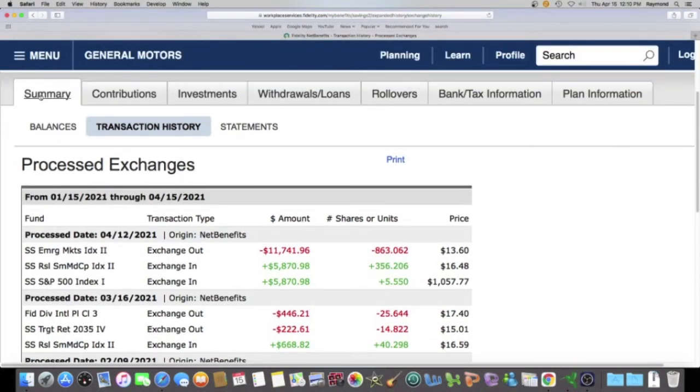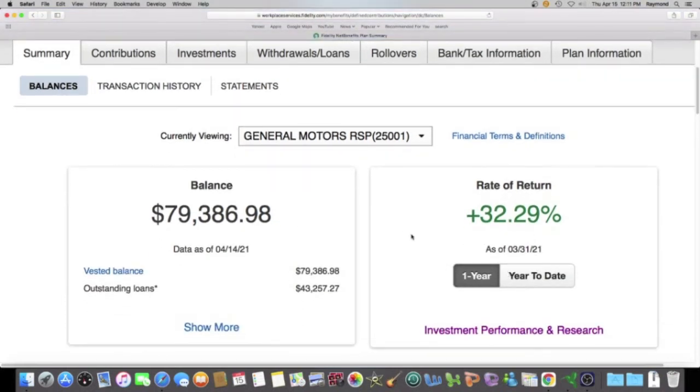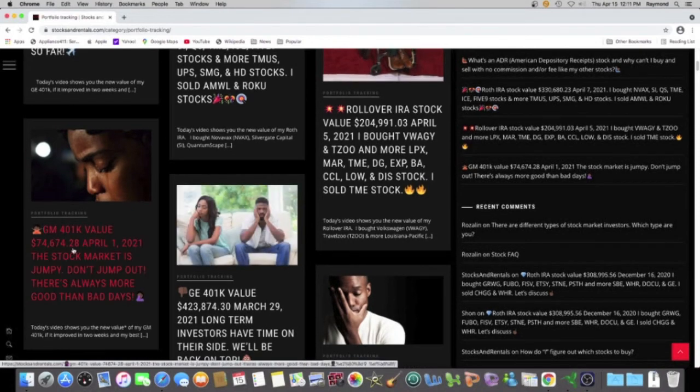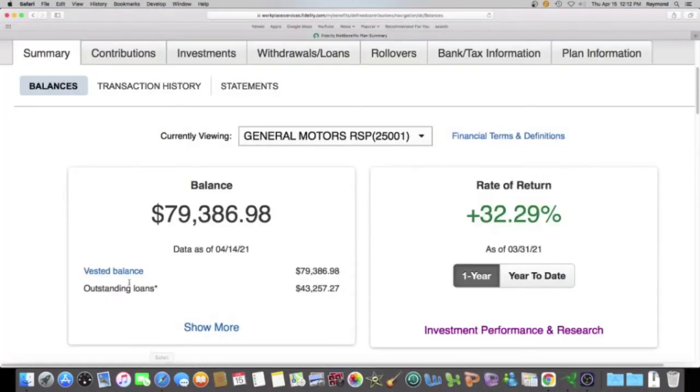Let's go back to the summary and compare our value of where we were yesterday to two weeks ago. We're going to compare this almost $80,000 to where we were on April 1st. Two weeks ago I was at $74,674.28, and the difference is a positive $4,712.70.